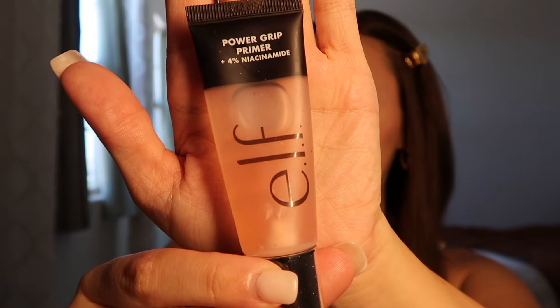We're going to start off this routine with a primer. I'm using the ELF Power Grip Primer. This is honestly hit or miss for me — sometimes it works on my skin, sometimes it's incredibly patchy, other times it's beautiful. I don't think a primer is that important, or maybe I just haven't tried an amazing one. Sometimes I actually just use my lotion instead.